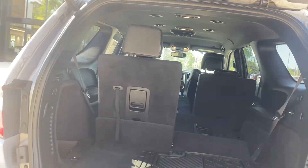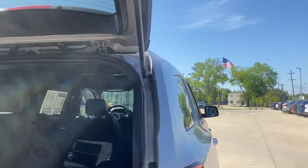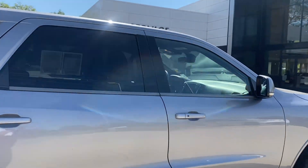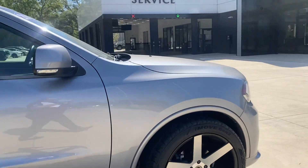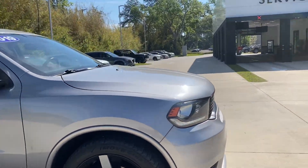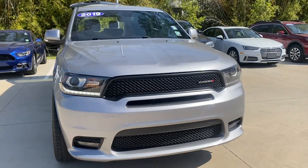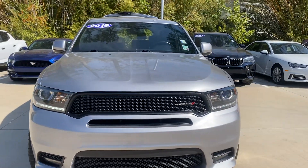You can give either Ed or I a call at 504-456-7600. We can get the car either to Metairie or to Covington, whatever's convenient for you. If you have any questions, give us a call and have a great weekend. Thank you.